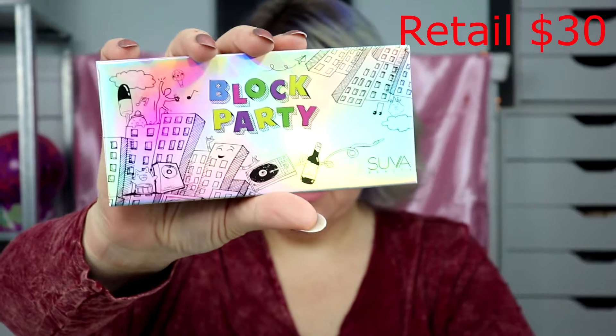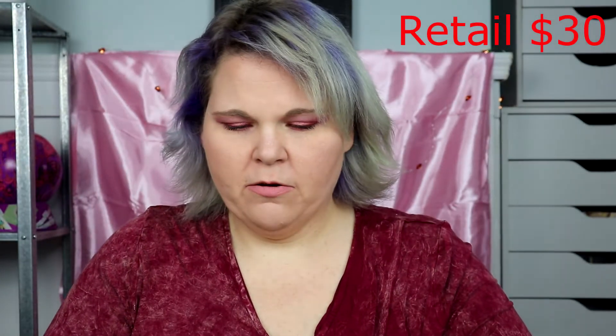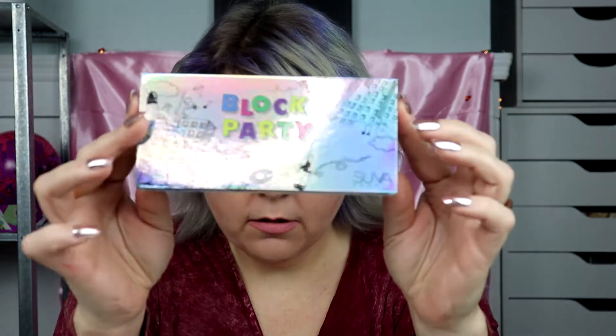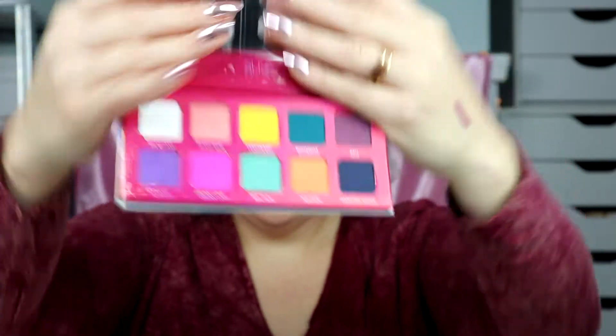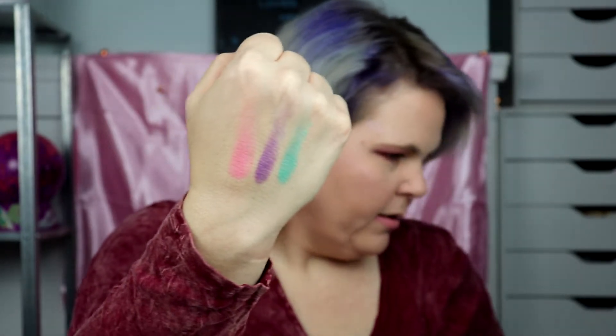Next we have the SUVA Beauty Block Party Palette. There's the back of it — isn't that gorgeous? The packaging is just beautiful. I'm just going to open this up — there it is. Oh, those are some pretty colors! Gorgeous, gorgeous, gorgeous. I'm going to swatch a few, and I'll show all the swatches in the video as well. Very pigmented, very beautiful — loving these.